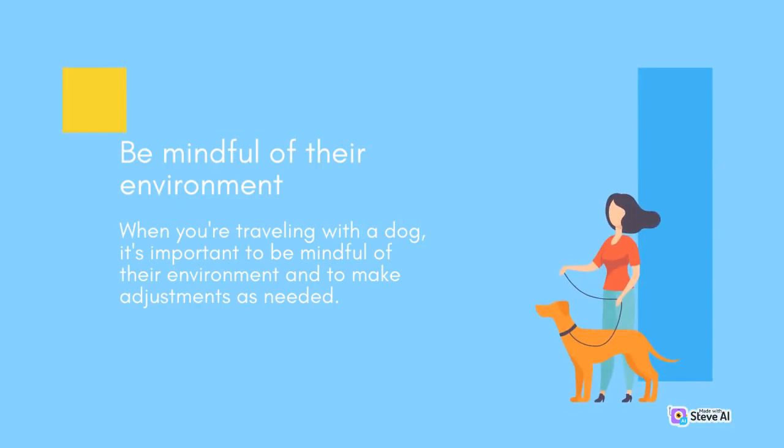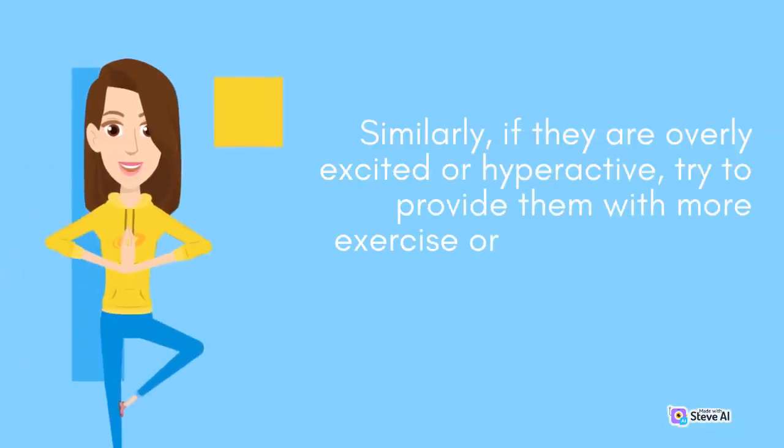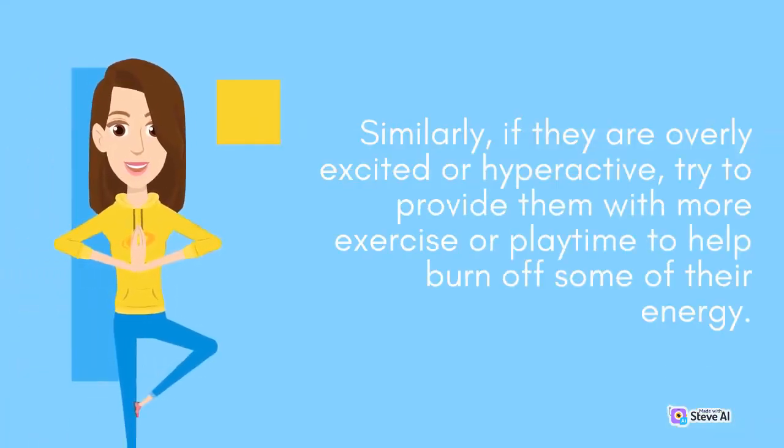Be mindful of their environment. When you're traveling with a dog, it's important to be mindful of their environment and to make adjustments as needed. For example, if Asaka seems nervous or anxious in a particular setting, try to remove them from the situation or provide them with a calm and quiet space to retreat to. Similarly, if they are overly excited or hyperactive, try to provide them with more exercise or playtime to help burn off some of their energy.